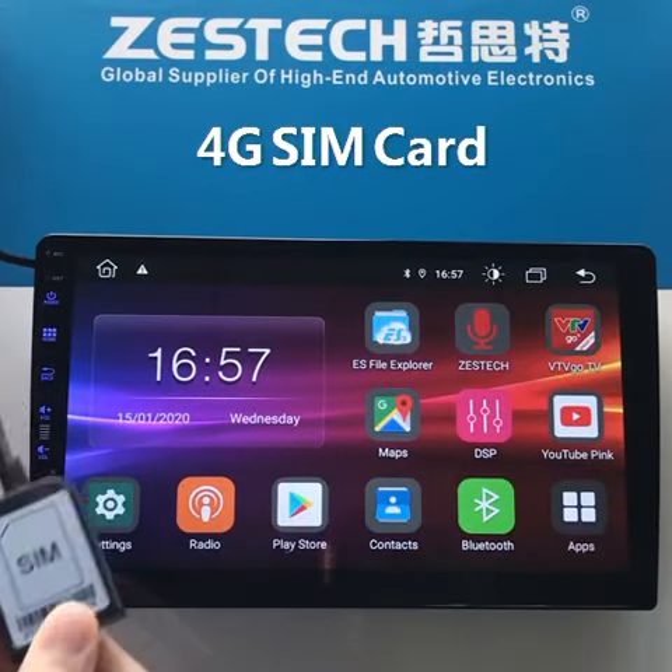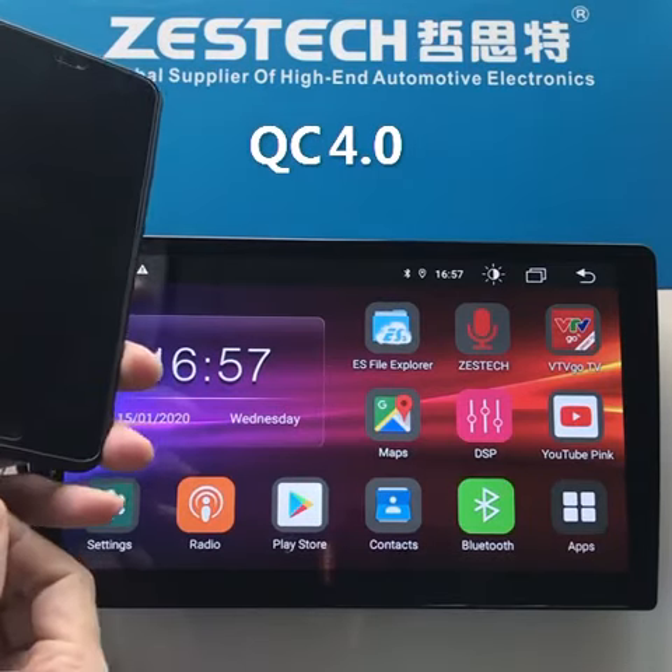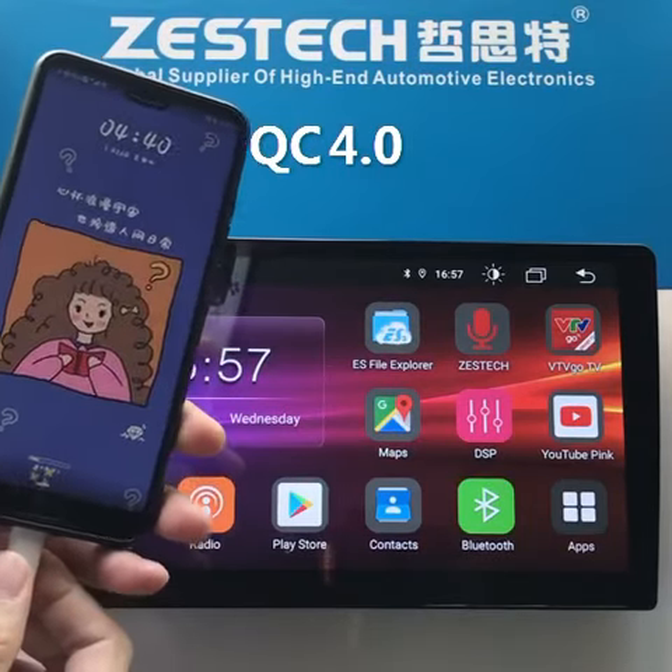It can support a 4G SIM card to access the internet. It also supports QC 4.0 Quick Charge for mobile phones.